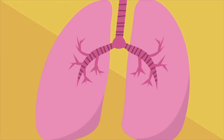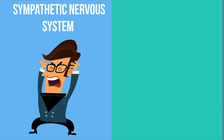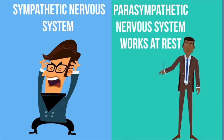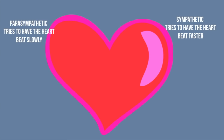The autonomic system has two branches: the sympathetic nervous system, which springs into action during emergencies, and the parasympathetic nervous system, that works when the body is at rest. Many times these two branches work in opposite ways — for example, the parasympathetic helps the heart beat slowly, and the sympathetic system would cause it to beat faster. So there we go, the nervous system — how you control actions in your body.